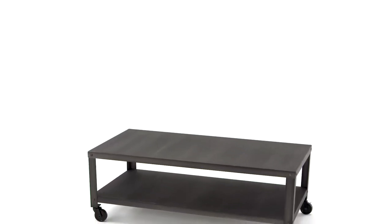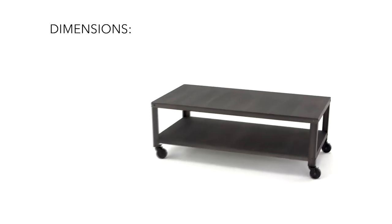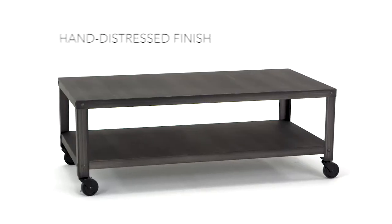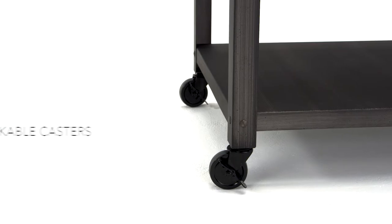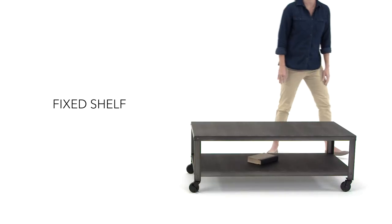Modern industrial design displays its softer edge in this distinctive coffee table. The distressed metal gives it a time-worn look, while rivet details add that cool edge. Casters make it easy to move, as well as lending it an air of authenticity.